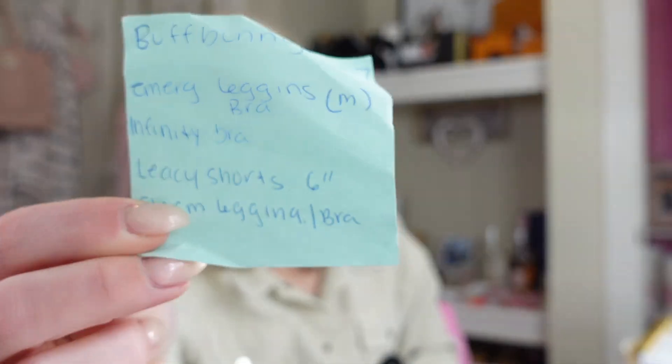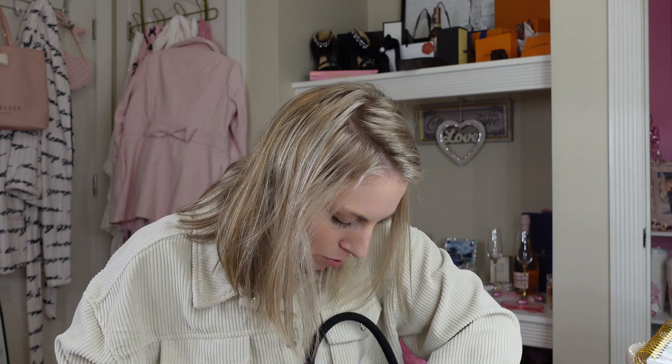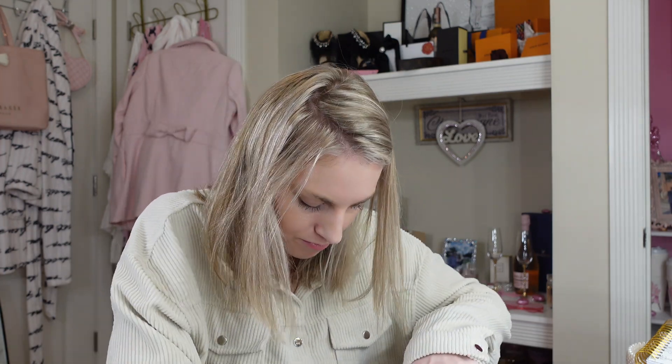More tampons — I just take a tampon jar and empty it in there. Another Buff Bunny wish list. Jelly ranchers. Charlotte Tilbury lip gloss — pretty good, it's more of a deeper color. Almost done. We get nauseous a lot so we always have jelly ranchers — I know why, but that's why.